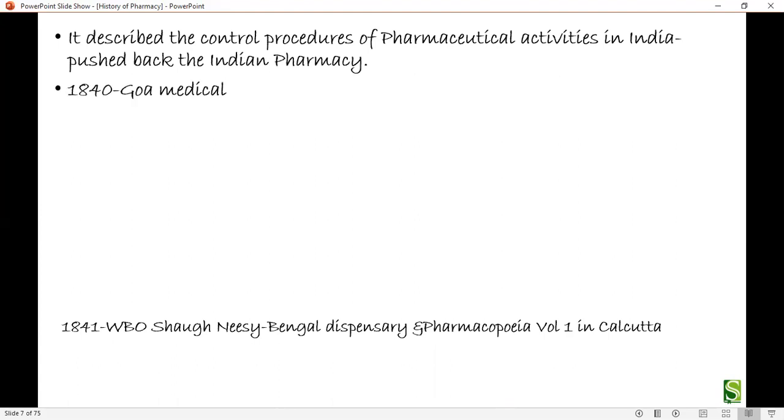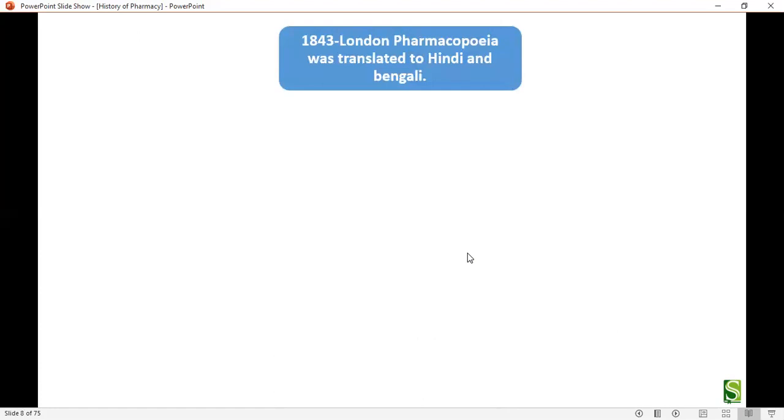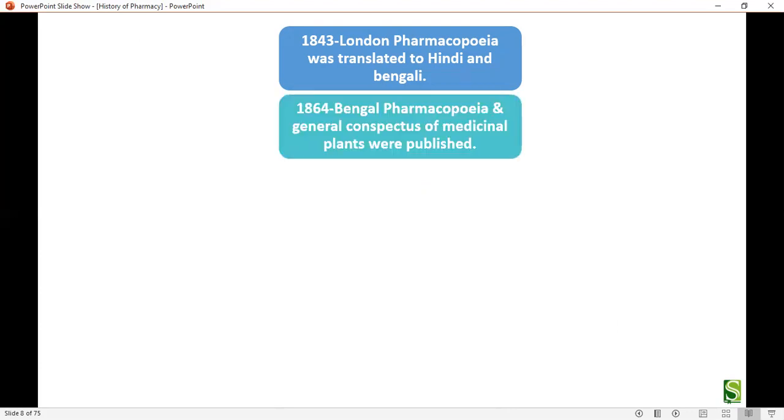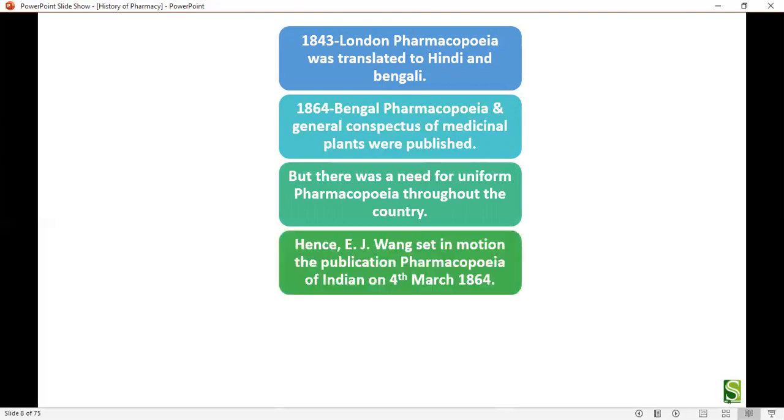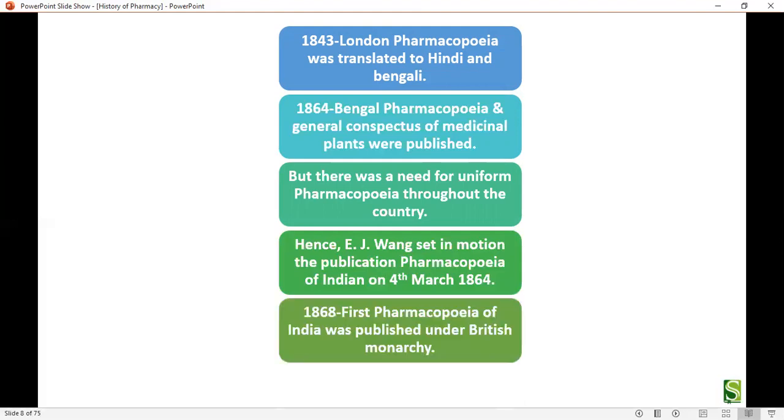In 1840, the Goa Medical College was established. In 1843, the London Pharmacopoeia was translated into Hindi and Bengali. In 1864, the Bengal Pharmacopoeia and general guidelines for medical plants were published, but there was a need for a uniform pharmacopoeia throughout the country. Hence, E.J. Wang set in motion the publication of the Pharmacopoeia of India on 4th March 1864.